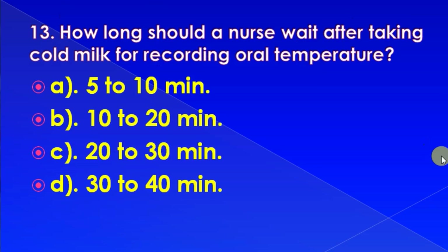How long should a nurse wait after a patient takes cold milk before recording oral temperature? Options: 5 to 10 minutes, 10 to 20 minutes, 20 to 30 minutes, or 30 to 40 minutes. Correct answer is: 10 to 20 minutes.